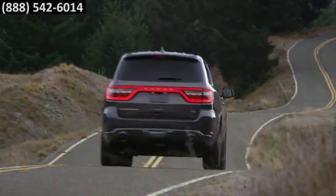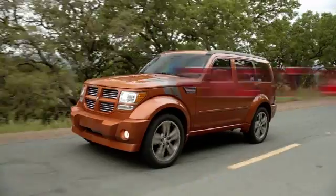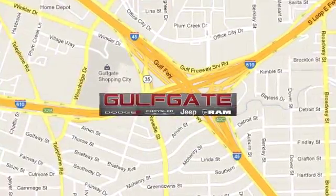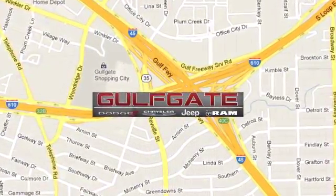Wander freely in your new Dodge Durango. Find it at Gulfgate Dodge Chrysler Jeep Ram. We are conveniently located at 7250 Gulf Freeway in Houston, Texas.